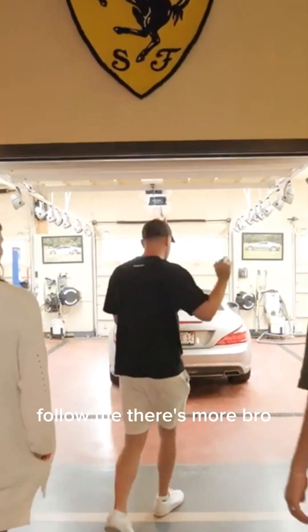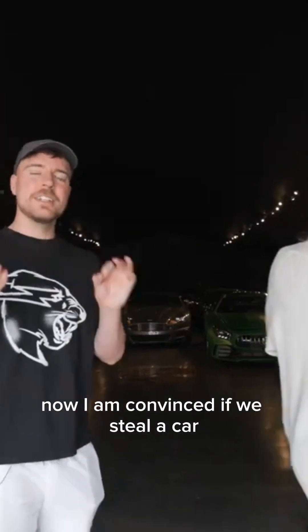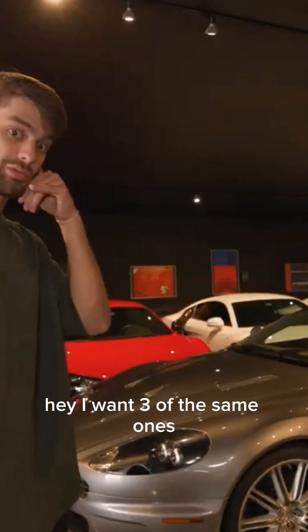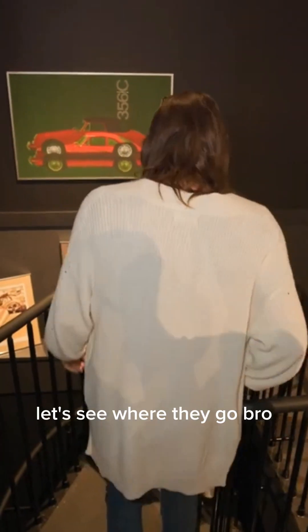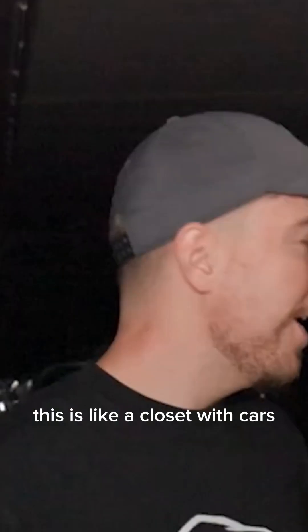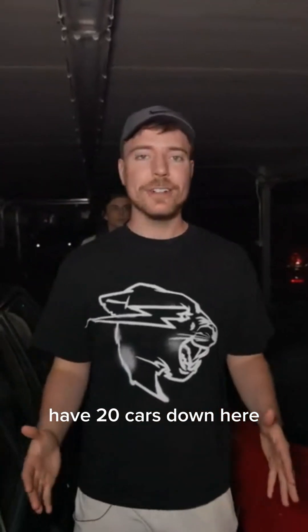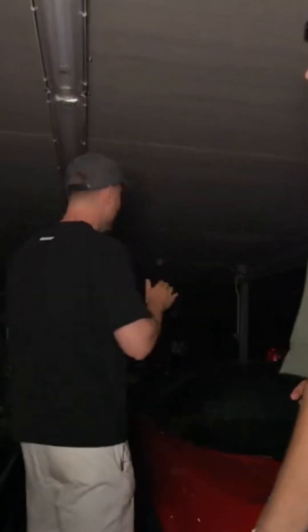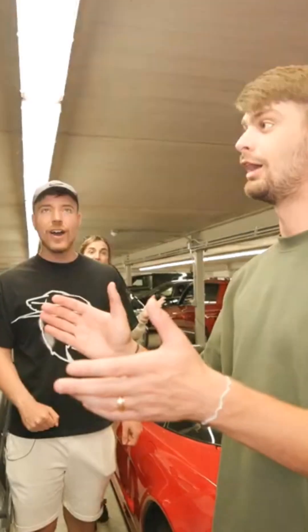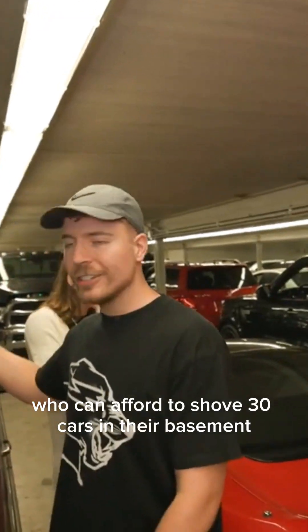This looks like a garage out of a video game — they've got Lamborghinis on top of Lamborghinis. It's like a candy store for adults. And this is just one of two car garages. There's more cars in here than the other one! Now I am convinced — if we steal a car he would not notice. There are stairs in the corner — this is like a closet with cars. Underneath the car garage is another army of cars. They have 20 cars down here but no lights.